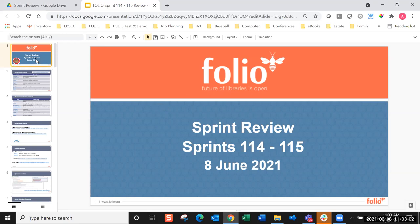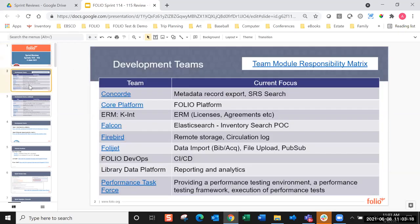Before this meeting, Kalila and I met to make a couple of changes to the slide deck and the meeting format. We have two slides showing the various teams and what modules they work on. The names of the teams that have pages on the Folio Wiki are now hot links, so you can get to more details about the teams — who's on what team, who the leads are, who the product owner is, the scrum master, and all of that information.